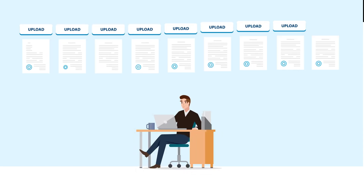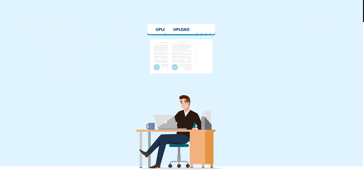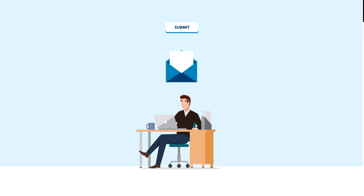Currently, when a loan is selected for review, lenders must gather loan files together and manually upload them in VA's WebLGY system. Integration with the Loan Review API will allow those same files, along with a uniform loan application and closing data sets, to be submitted directly from a lender's home system to VA with the click of a button.